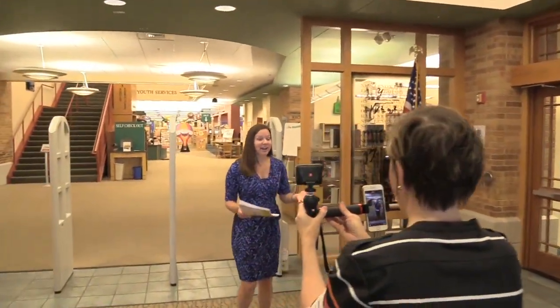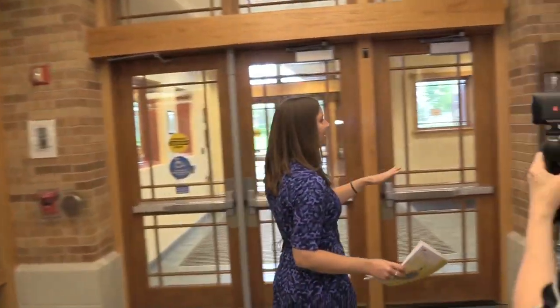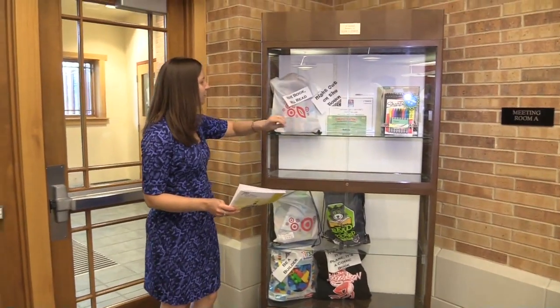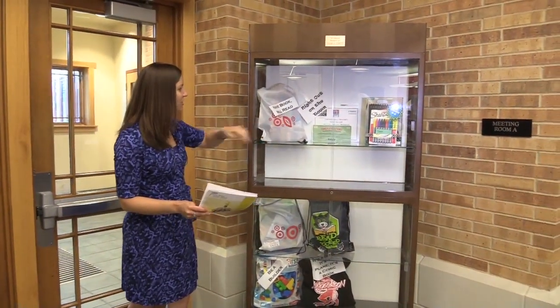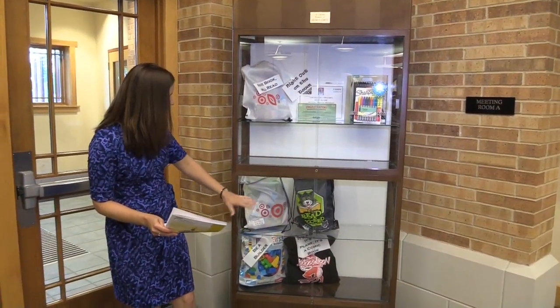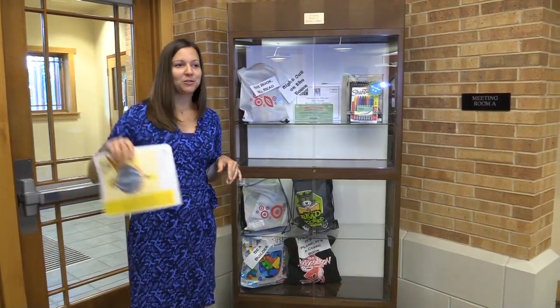We also have some of our prizes for the summer reading program for the kids. As you can see, we've got a drawing kit, a free certificate to the Curtain Call Theater, some building blocks, and some horseshoes. We'll talk more about the summer reading program as we go to the kids section.